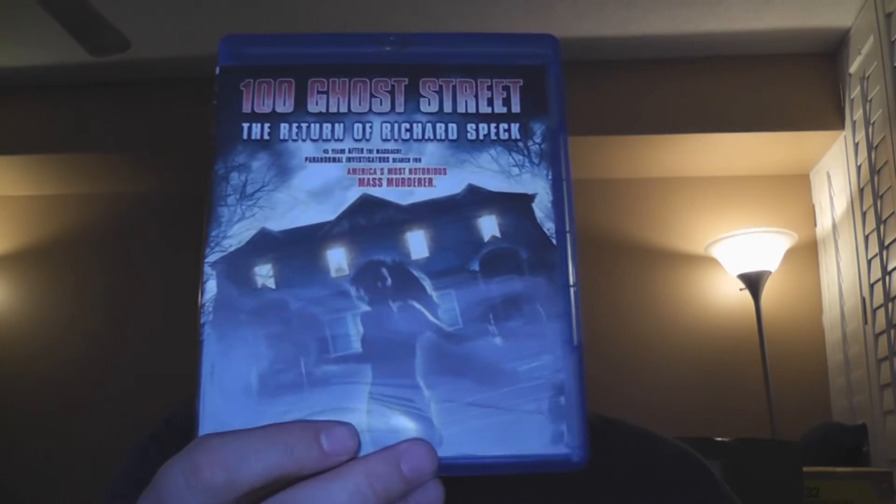Next up, something you don't see often — that's Alien Origin. Horror is something that I think they should do more of, but their biggest draw is those disaster films. They did do 100 Ghost Street: The Return of Richard Speck, which isn't that great, but I still think they should do more of them.